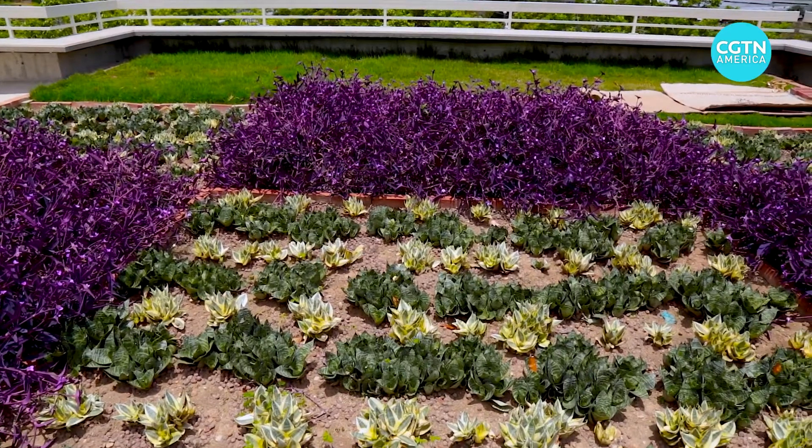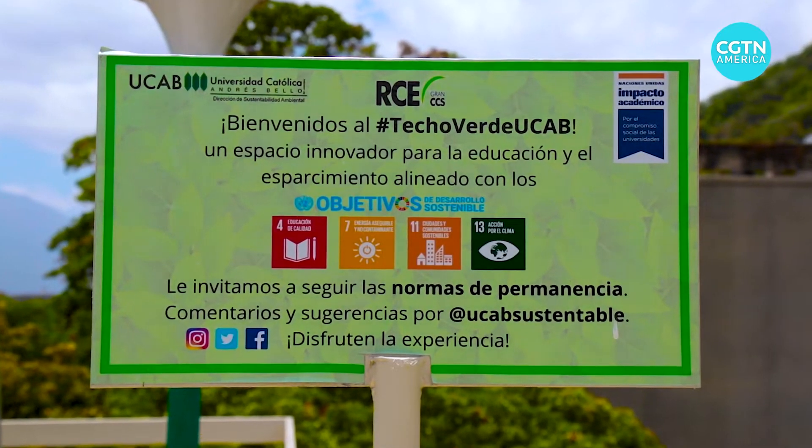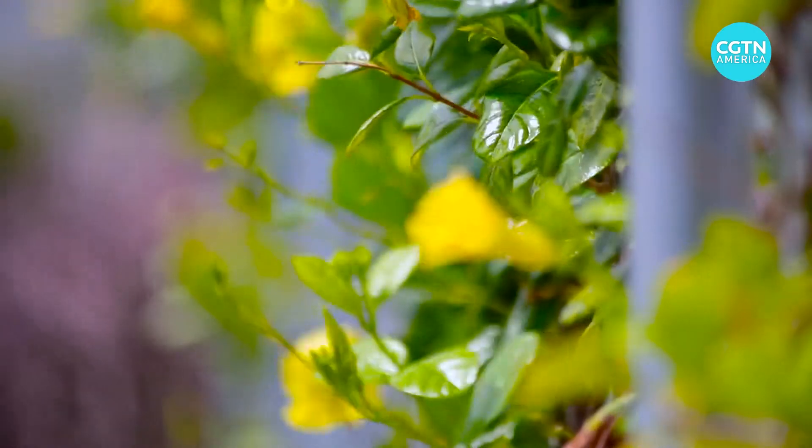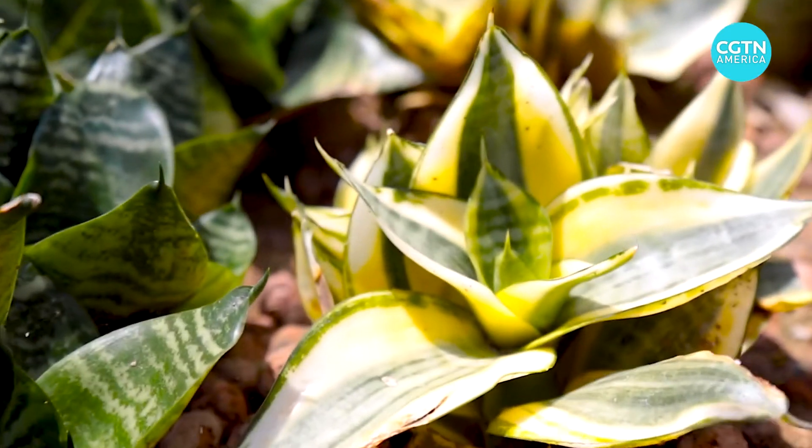Ten species of ornamental plants grow here. The seed idea for the green roof project came from two students in the civil engineering department. It was designed to be an open classroom.